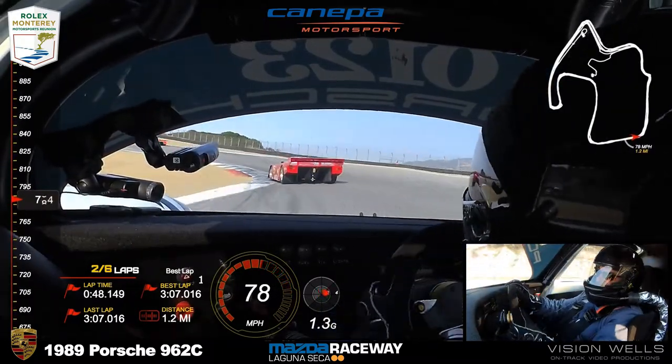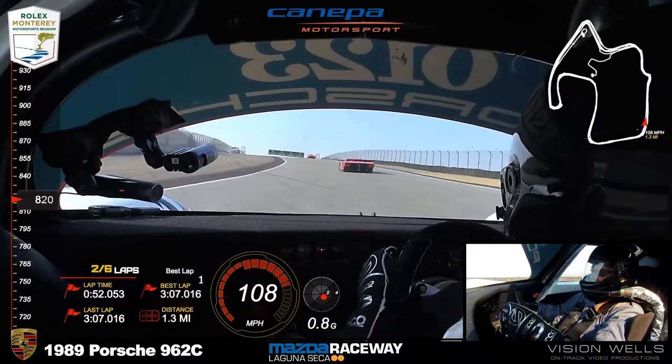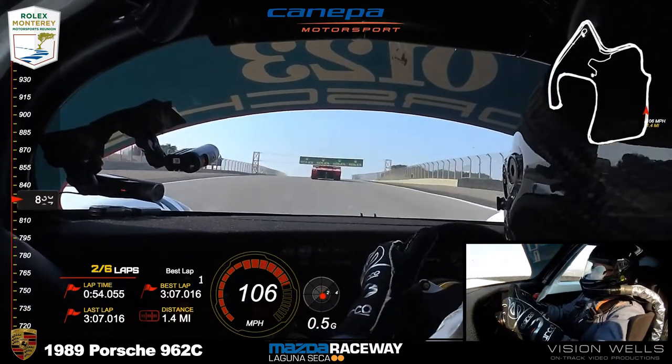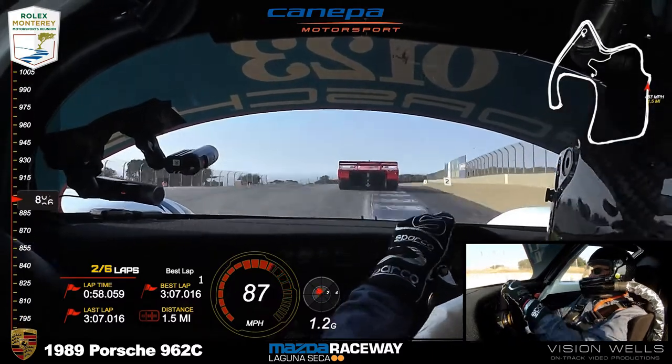There's Cannava already making moves. He shows on our grid sheet as starting in the last spot, already moved up several. We'll see where he's scored at the completion of the first lap.